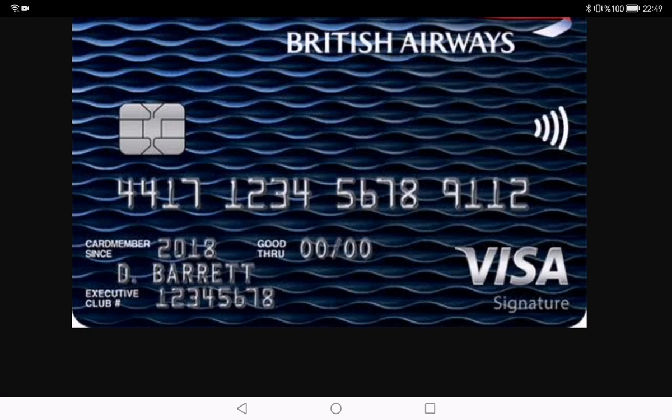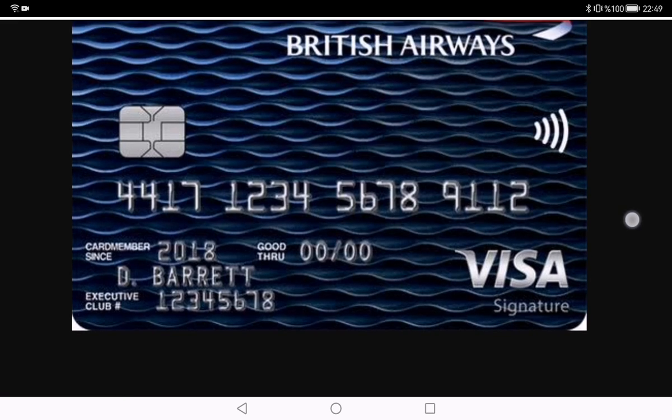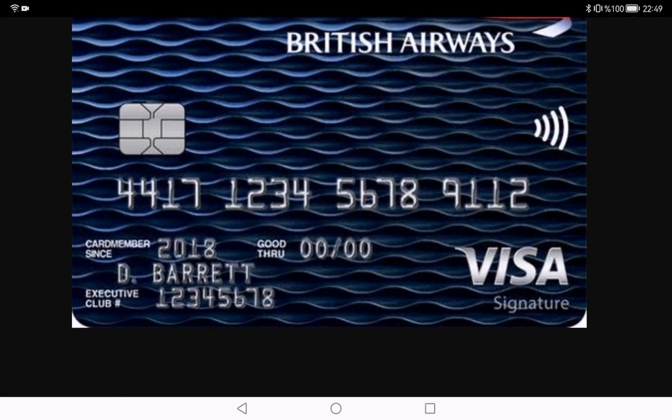Those Avios points can be redeemed for flights, upgrades, and even hotel stays. The more you spend, the closer you get to that dream vacation. The British Airways credit card often comes with a sign-up bonus, which means you can kick-start your Avios points balance with a substantial boost right from the get-go — it's like a welcome gift for your travel fund.